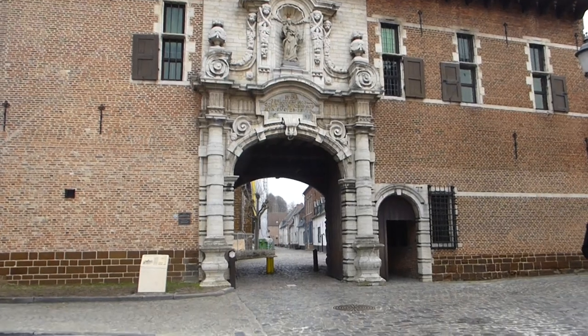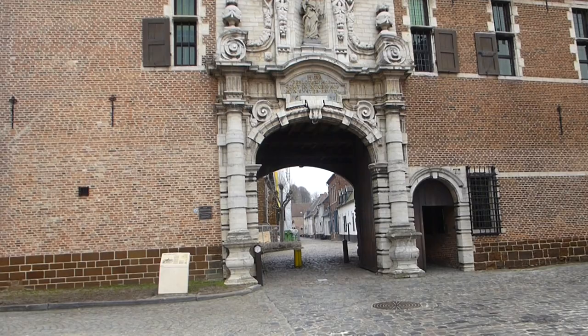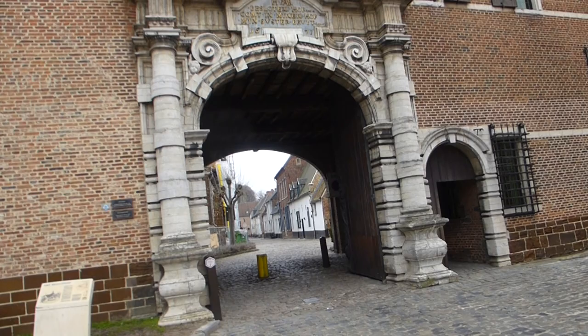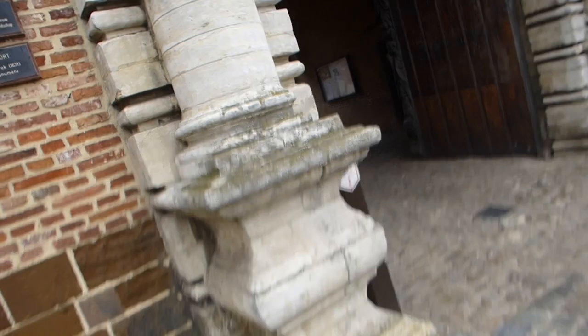This is an ancient place where there were sisters and monks and that sort of stuff. It dates from the 13th century. Inside of it I have already filmed there — I don't know if you remember — it dates from the 14th century inside.